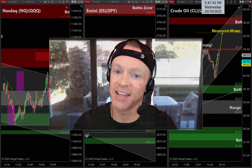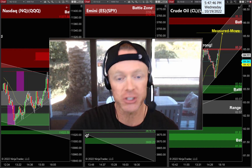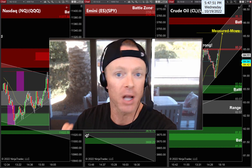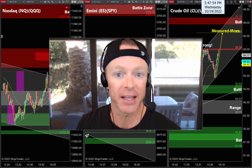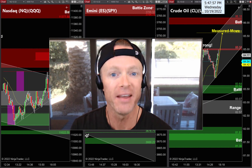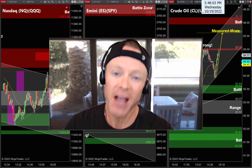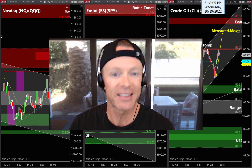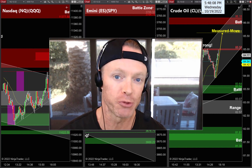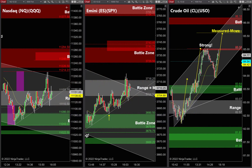All right guys, back to work tonight. Wednesday's behind us, hope you guys made some money out there. Back to work tonight, got Thursday right around the corner. Got some great trades setting up for tomorrow. I'm going to cover all my favorite trades in tonight's video to make sure you get a game plan to make some money tomorrow. Make sure you subscribe to our channel so you don't miss tomorrow night's video upload, and if you enjoy the video tonight, hit that like button.